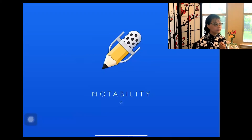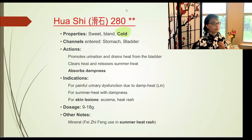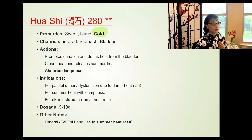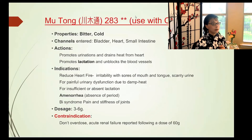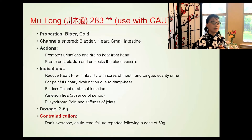The next herb is Hua Shi, a mineral similar to talc powder or baby powder — called Fei Zi San or Fei Zi Fen in Chinese, used in summer for heat rashes. It is cold in nature. Hua Shi is a magnesium-family mineral rock that, when powdered, is hygroscopic — it absorbs moisture from the air and similarly absorbs dampness from your body.